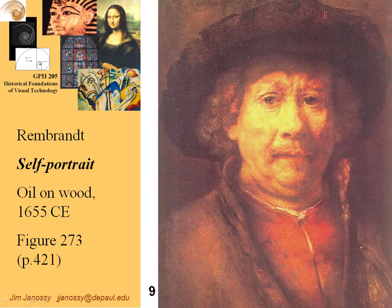Here we have Rembrandt — a self-portrait. He did a lot of self-portraits. He's a very famous artist, and his technique for painting was quite unique and quite extraordinary. We know a lot about him because he left so many self-portraits throughout his entire life that we can more or less see his whole life and face develop as he ages.